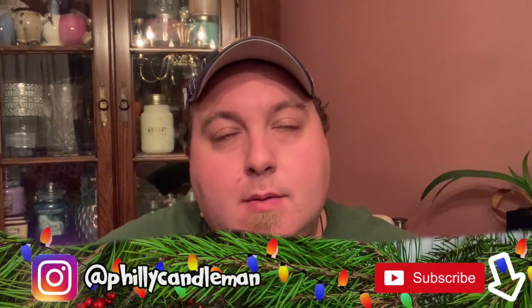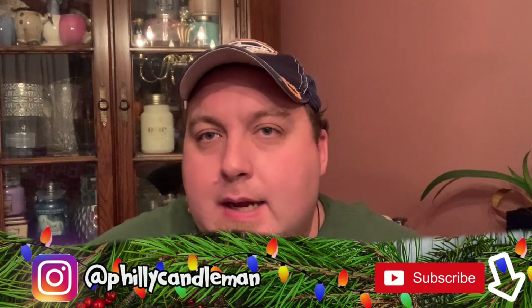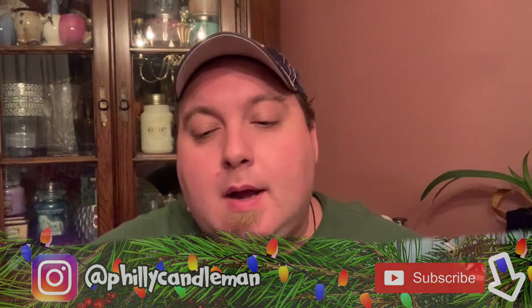Merry Christmas in July everyone. This is my second annual Yankee Candle Christmas in July video, where I showcase what I've collected so far that's going to be new for 2019 and talk about what I don't have and the information I can share with you guys from what I know.